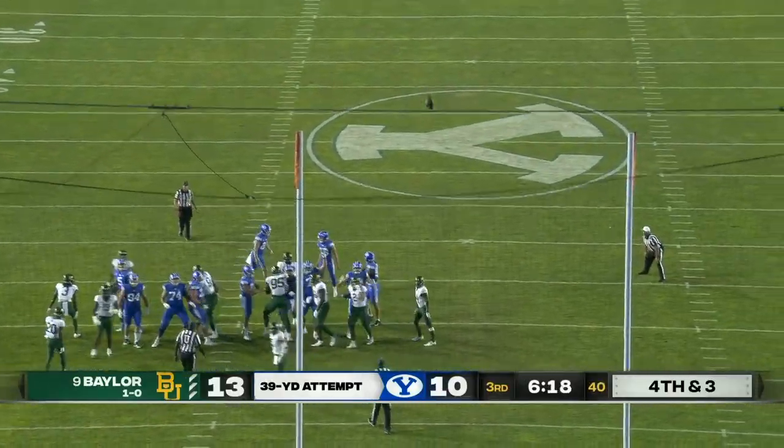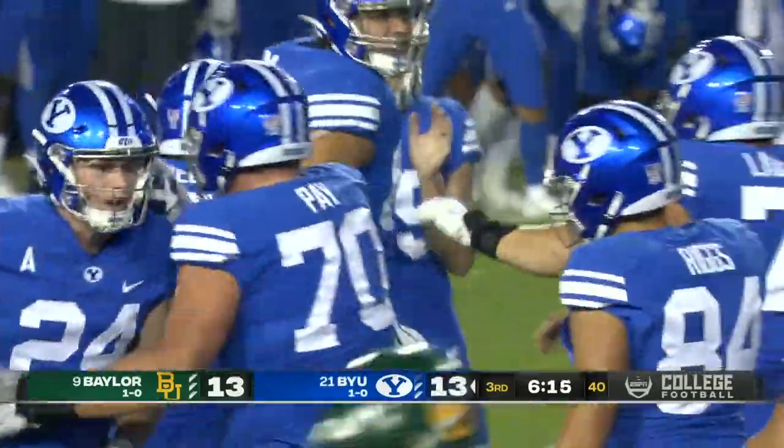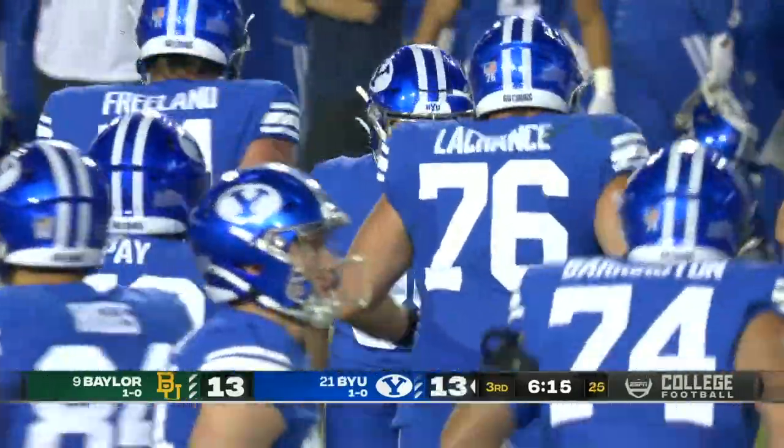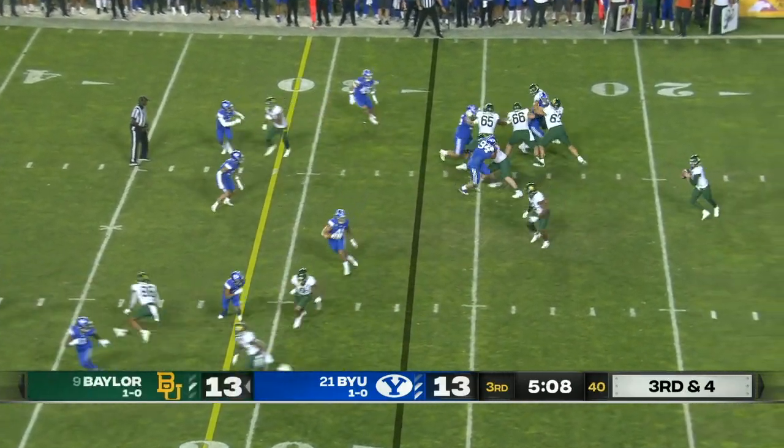39-yarder on the way from Oldroyd, and he knocks it through to tie the game at 13, with 6:15 to go. Third and four.